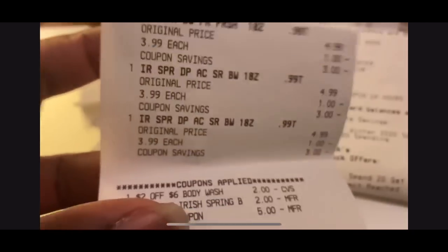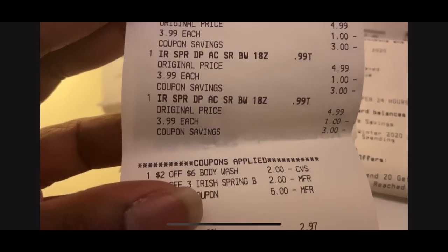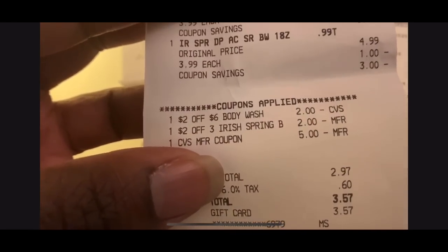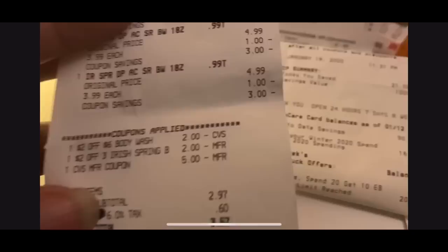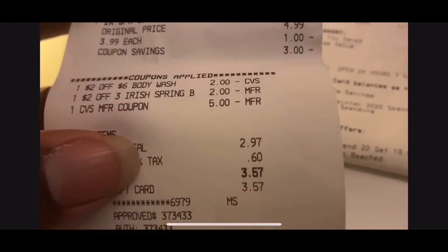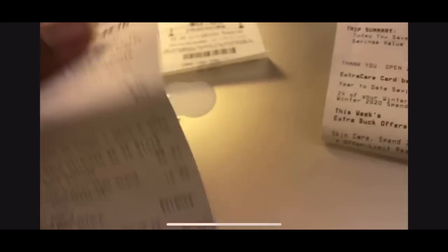Then I did three Irish Springs. Used the $2 off six body wash, $2 off three Irish Spring, and the $5 Extra Care Buck from the previous transaction. Subtotal was $2.97 — and remember, I always give you guys the subtotal before tax. Got back the $5 Extra Care Buck.